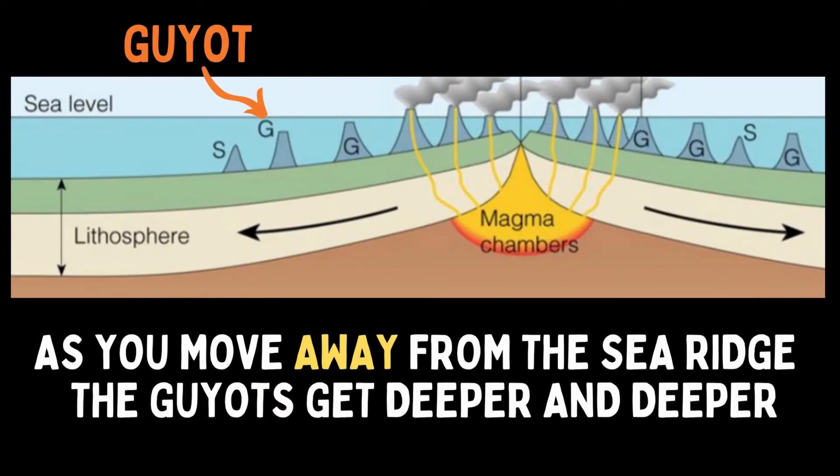Basically what beheaded them was wave action. What was weird about these guyots was that near the underwater ridges, the guyots were much closer to the surface of the water. But as you moved further away from the sea ridge, the guyots got deeper and deeper. The deeper guyots are too far down to be affected by wave action. Hess thought perhaps these guyots used to be at the sea surface at a time when they were closer to the sea ridge, and the guyots have been moving away from the sea ridge with time.